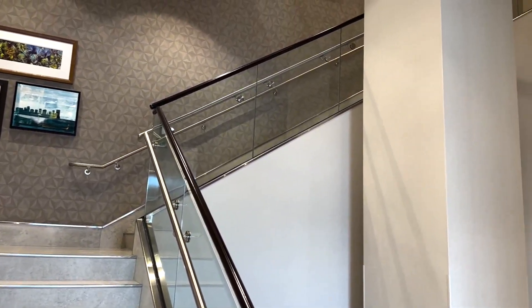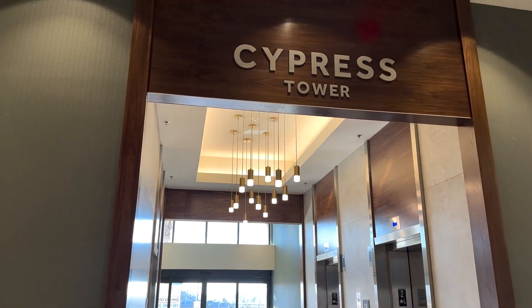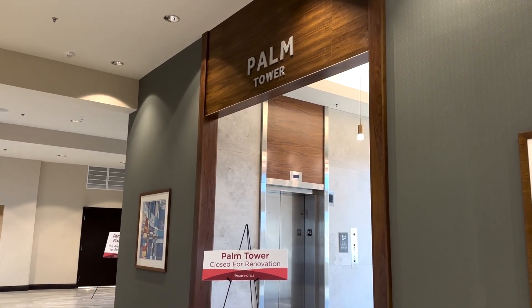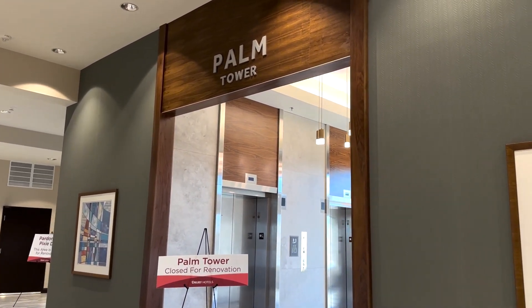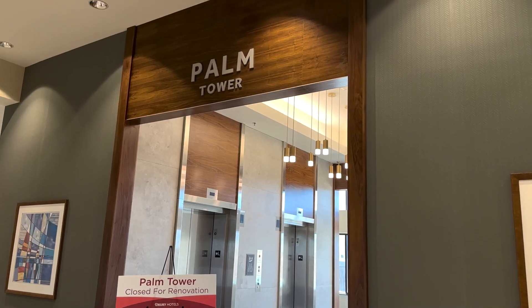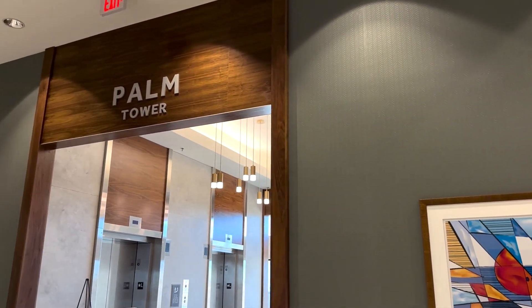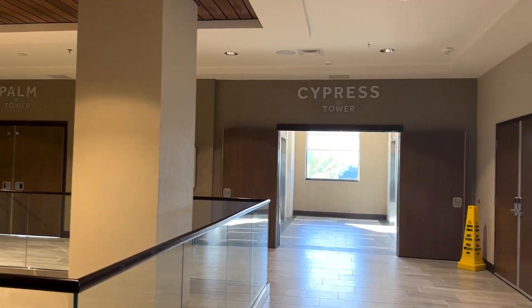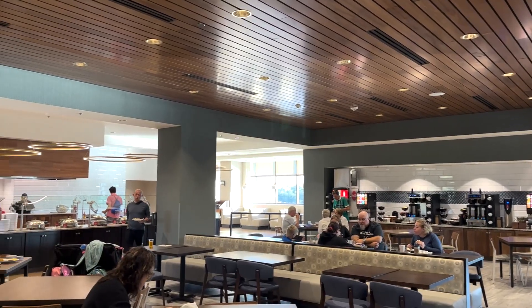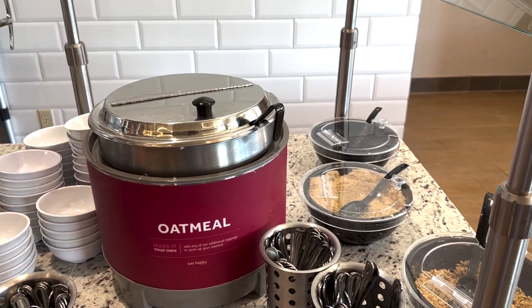Back in the lobby, heading to the second floor — you can take the pretty staircase or the elevator. These are the elevators to the Cypress Tower, where our room will be. They also have the Palm Tower, which is opening in April 2023, subject to change. Up on the second floor is the big room for the free hot breakfast, open from 6 to 10 a.m., and for the free buffet dinner from 5:30 to 7:30 p.m.